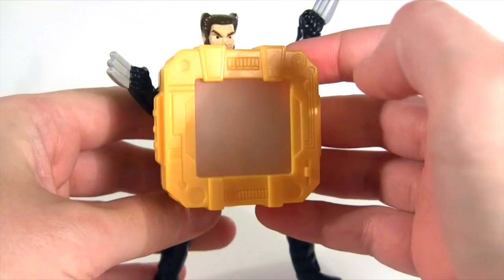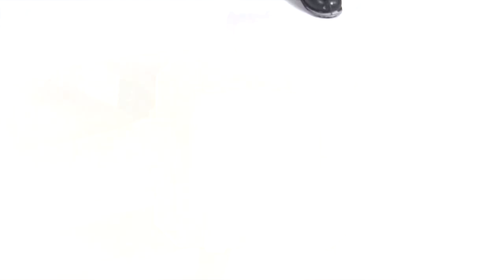Well, at least Burger King felt it was good enough for people to get for free with a Whopper and fries, in the form of this kids' club meal toy.